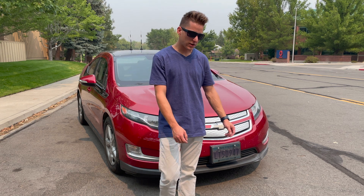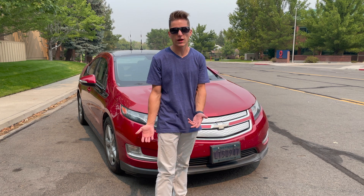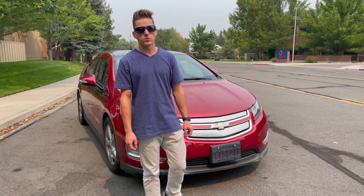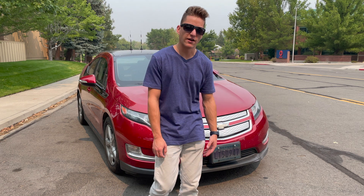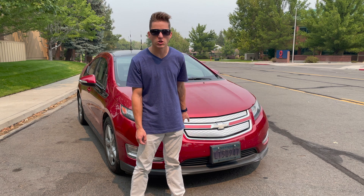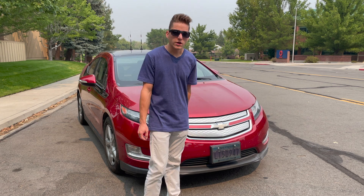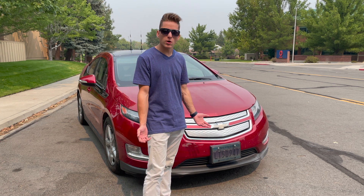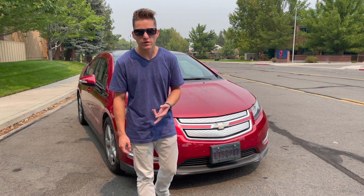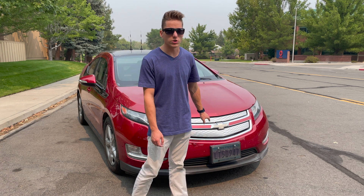A lot of people go into buying an EV and think, oh I can just get by with the 120 outlet I have in my house, and sure you can, but there will definitely be times where you get home and need to leave right away after work again, and you'll realize that the 120 couldn't cut it and didn't give you enough range back on your vehicle. So 240 is a much more viable option. 120 is more for long term if you don't really go anywhere once you get home, because your car will have a lot more time to just sit overnight and do that slow 120 charging.